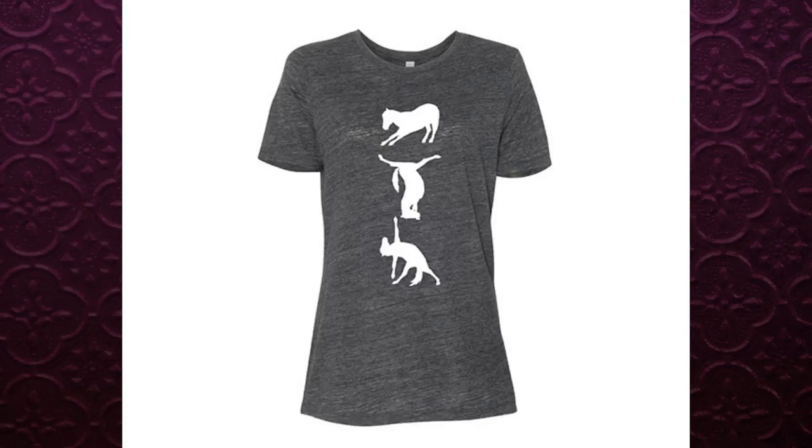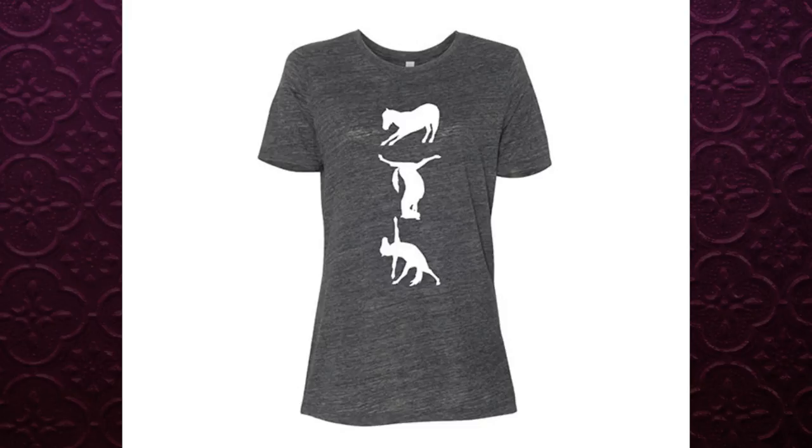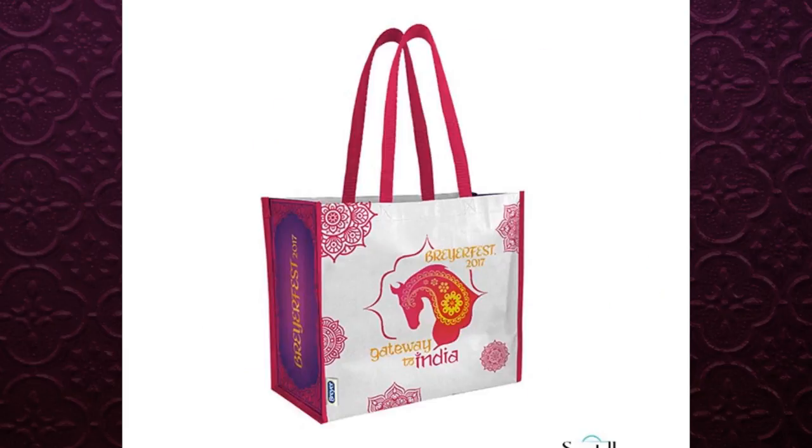One final thing — the Breyer Fest merchandise. There's a Breyer Fest yoga t-shirt, which is cute with the horses in yoga poses, but I will admit when I first saw it I was super confused — I thought the horses were spelling out something like Y-M-C-A. I didn't understand what the horses were doing until I read the title. I do actually really like the two hats — I'd probably get the purple one. There's also a little tote bag which I really like because tote bags are great and I use them all the time.